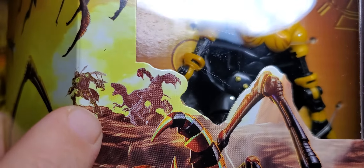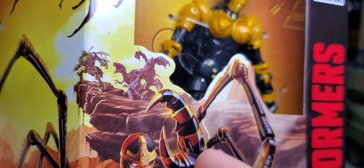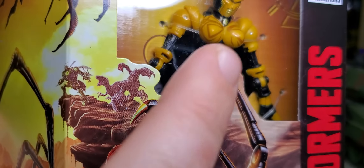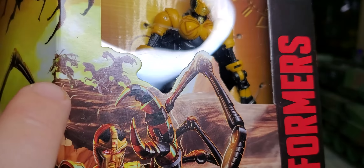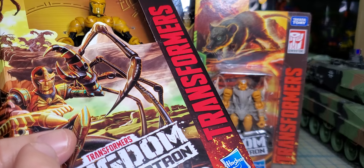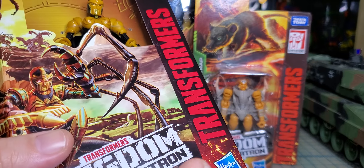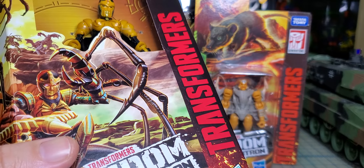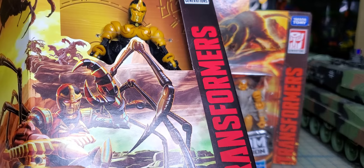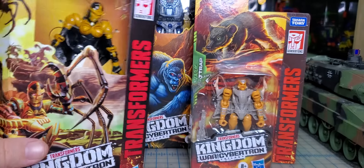So if this is true, there's Waspinator, Dinobot, and Scorponok. We've already got a Generations Waspinator. I don't think we ever got a Generations Cheetor — we got Rattrap, Waspinator, and Rhinox. I know I got the Masterpiece Cheetor over there.